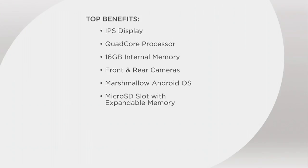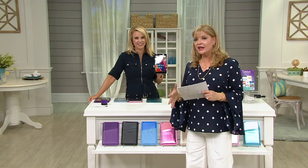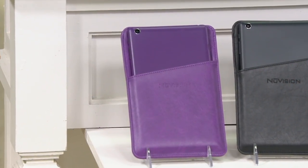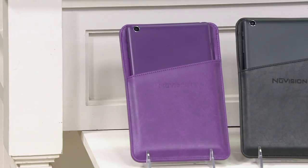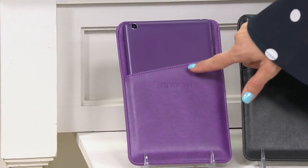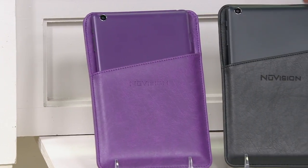The colors are gorgeous on this — you might buy a couple in different colors for yourself, the kids, the grandkids, your nieces, your nephew, your mom. Here it is in purple, and your leatherette case coordinates with it. Here's the black.